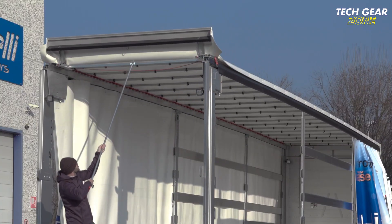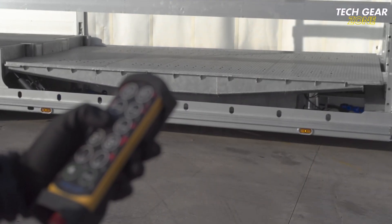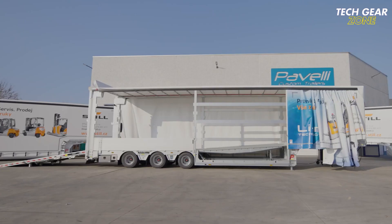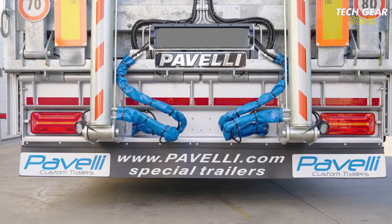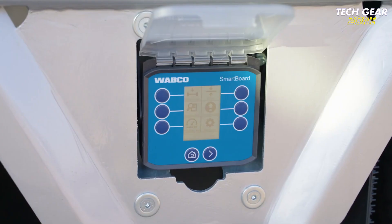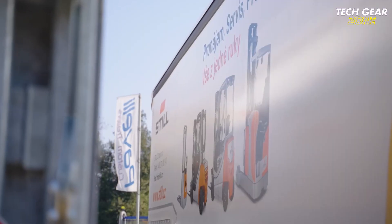Built on a galvanized anti-corrosion steel frame, the trailer is equipped with BPW or SAF axles and drum brakes for reliable performance. Key features include a hydraulic or electric winch rated between 5 to 10 tons, remote control operation, and dual hydraulic ramps capable of supporting 18 tons. A central platform offers an additional 20-ton lifting capacity, while the hydraulically raiseable roof extends up to 5.5 meters. The Pavelli Curtain Sider excels in strength, accessibility, and cargo protection.